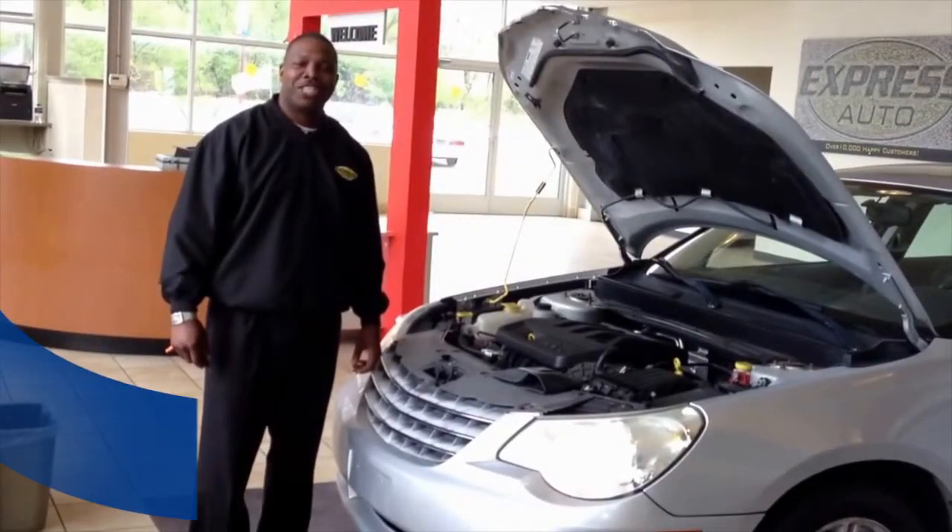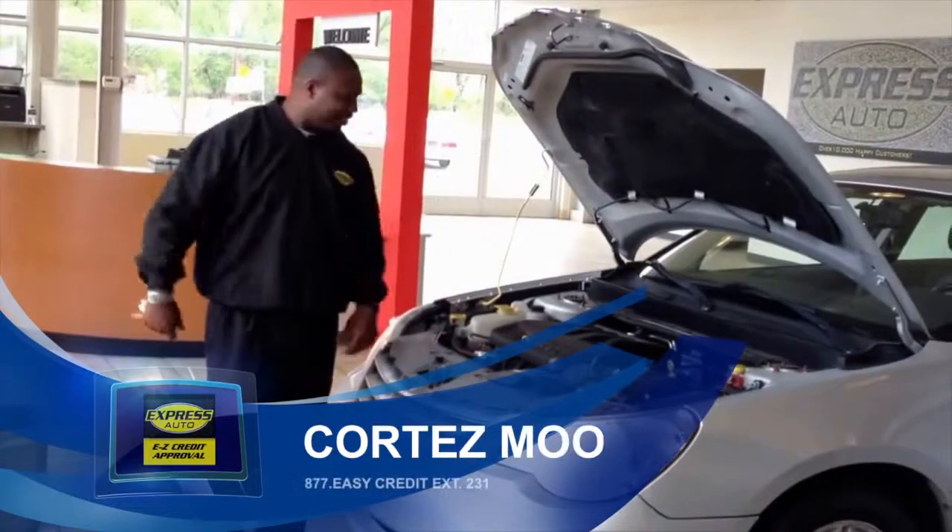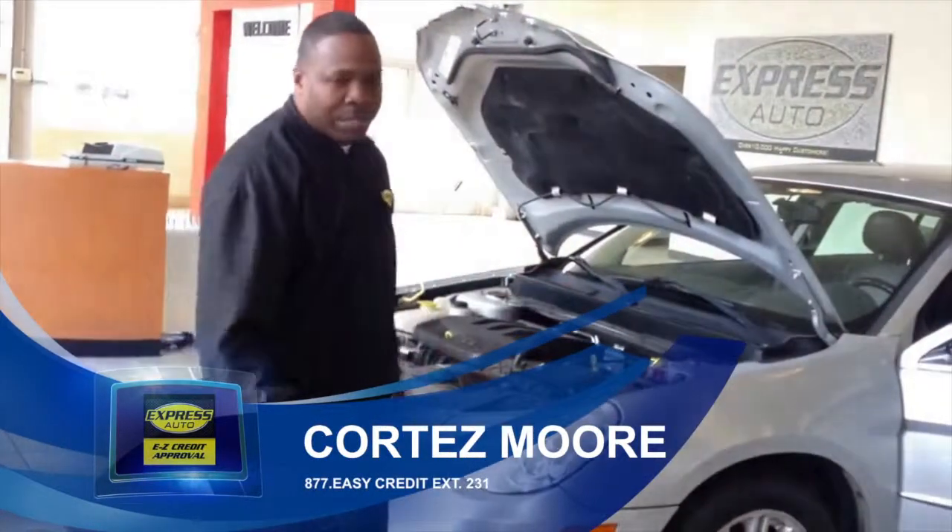Welcome. My name is Cortez from Express Auto, Battle Creek, the Superstore. I want to introduce you to the Chrysler 300.